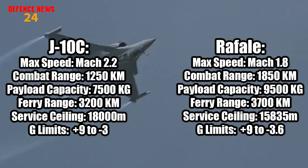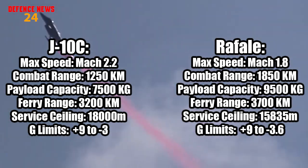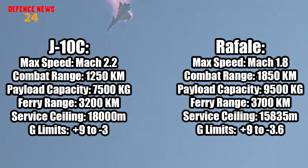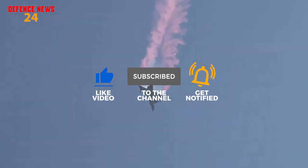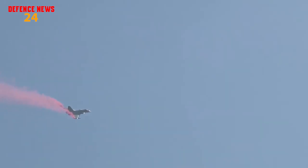The Rafale is also capable in maneuverability as it can pull more Gs and has less wing loading. However, the J-10C has a thrust vectoring system which gives it super-maneuverability — the capability to execute tactical maneuvers not possible with purely aerodynamic mechanisms. It can fly higher, roll quicker, and has a better turn rate. Overall, the J-10C has far better maneuverability than the Rafale, meaning it will perform better in dogfights and can take quicker shots. The edge goes to the J-10C in maneuverability.